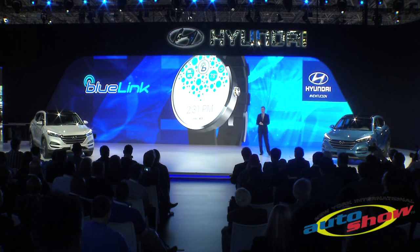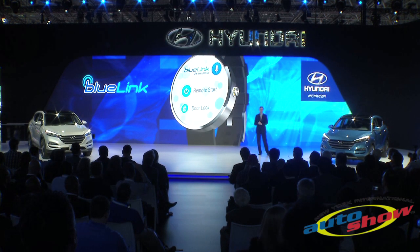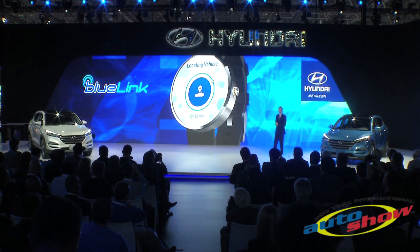You can now interact with the all-new Tucson using our BlueLake smartwatch app. Remote vehicle start, door lock and unlock, and car finder are just some of the functions always at your fingertips — or even available at the sound of your voice.